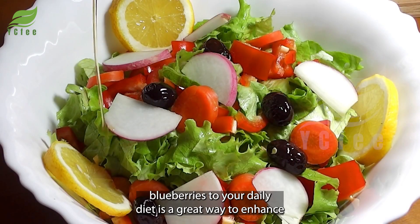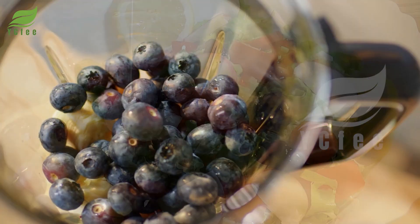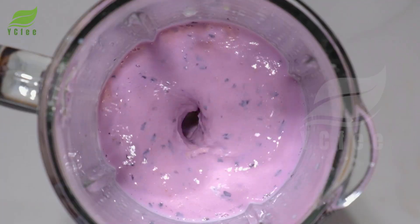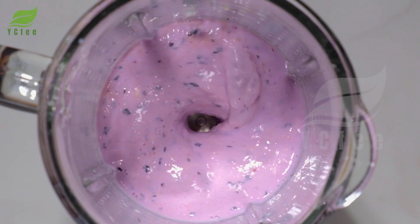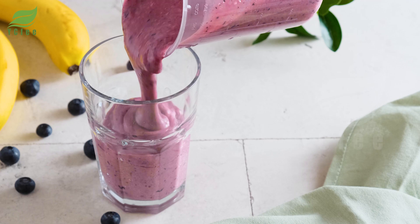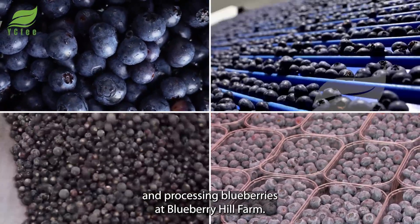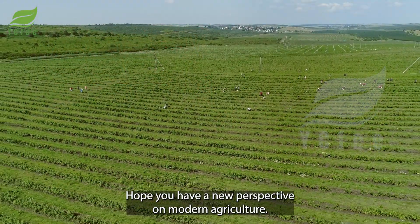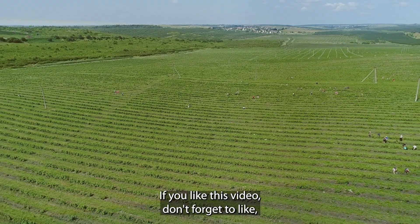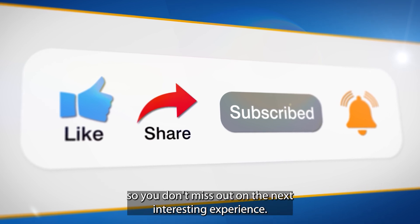Adding blueberries to your daily diet is a great way to enhance nutritional value and improve overall health. That's the entire process of harvesting and processing blueberries at Blueberry Hill Farm — hope you have gained a new perspective on modern agriculture. If you like this video, don't forget to like, share with your friends, and subscribe to the channel so you don't miss out on the next interesting experience videos.